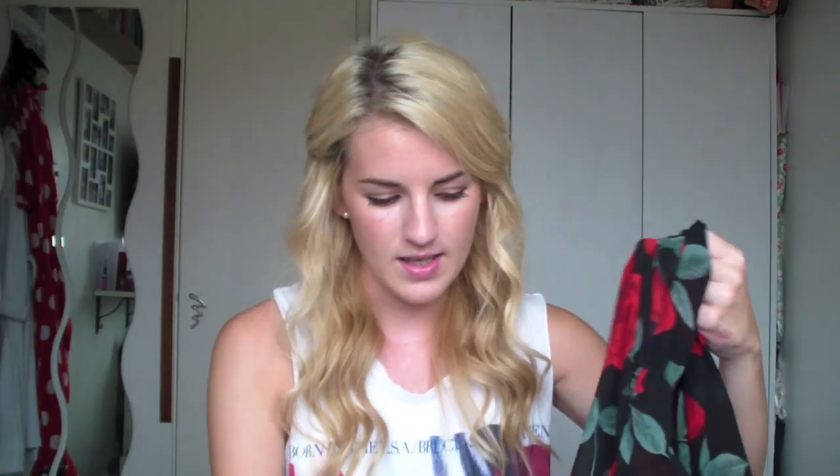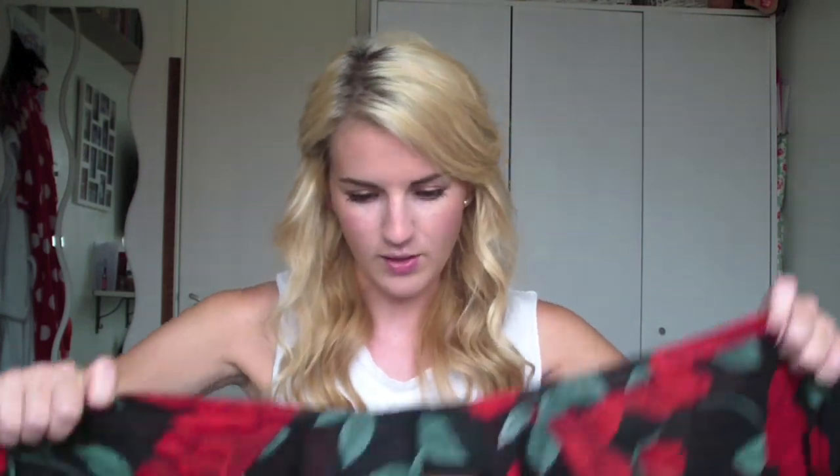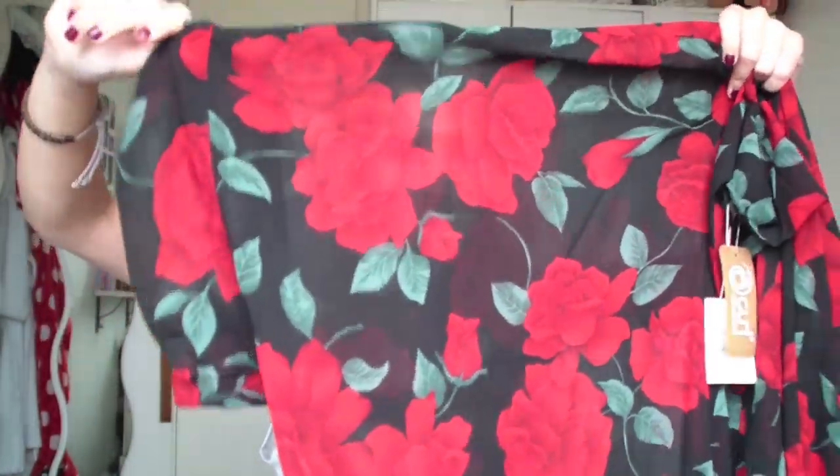From the same Curl shop as the stay weird top, I also saw this and thought it was really nice. It's hard to hold up properly but it's got these sleeves like this - it's sheerish, like a kimono style. It's got a really nice red, green, and black pattern with roses. I just thought it was really nice.